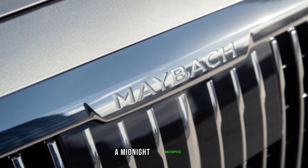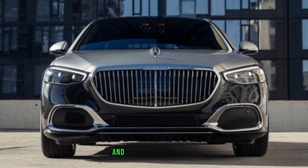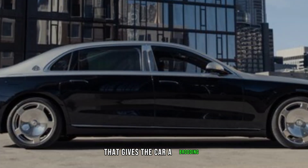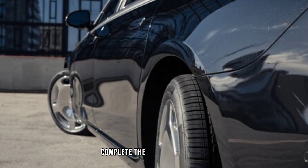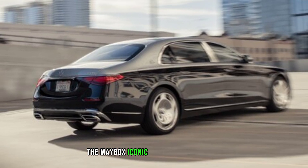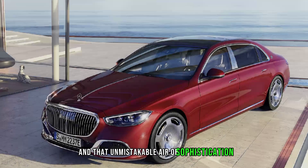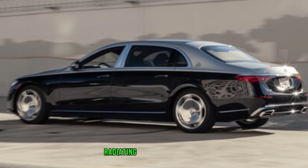Exterior design — a midnight masterpiece. First things first, let's talk about that stunning Night Black Magno paint job. It's not just black, it's a liquid shadow that swallows light and commands attention. The chrome accents are gone, replaced with sleek black trim that gives the car a brooding, almost sinister look. The 20-inch AMG Night Edition wheels, also in black, complete the stealthy package, making this Maybach look like it's ready to disappear into the night. But don't be fooled by the darkness — the Maybach's iconic design shines through, with its imposing grille, long flowing lines, and that unmistakable air of sophistication. This car may be dressed for the shadows, but it's still a Maybach at its core, radiating elegance and class.